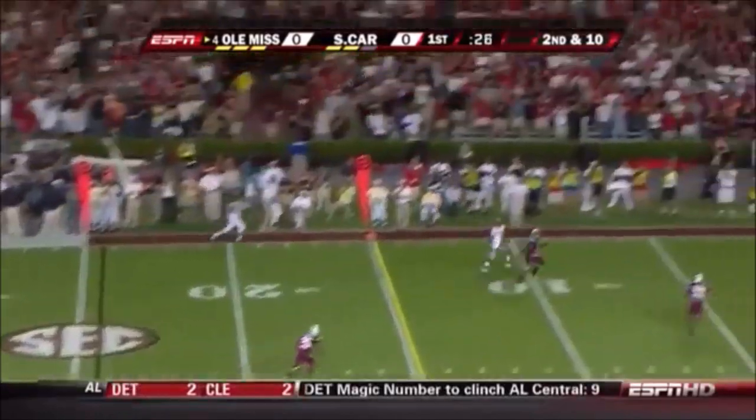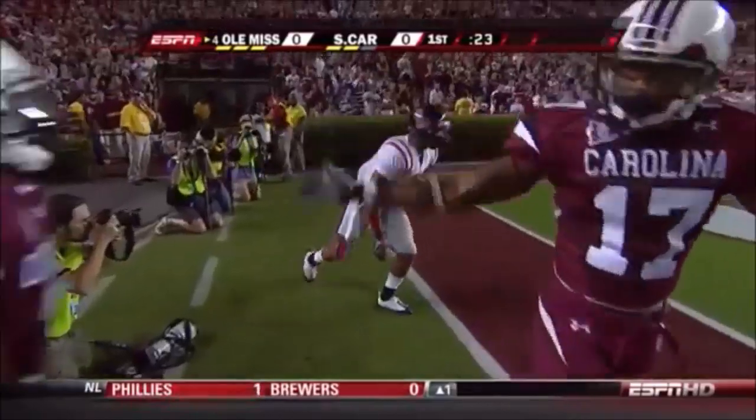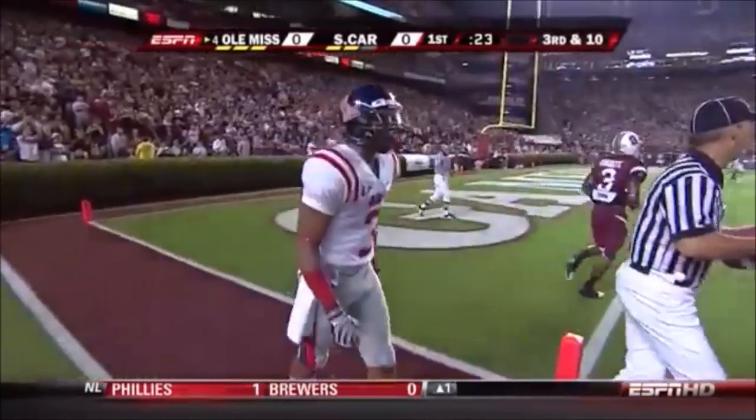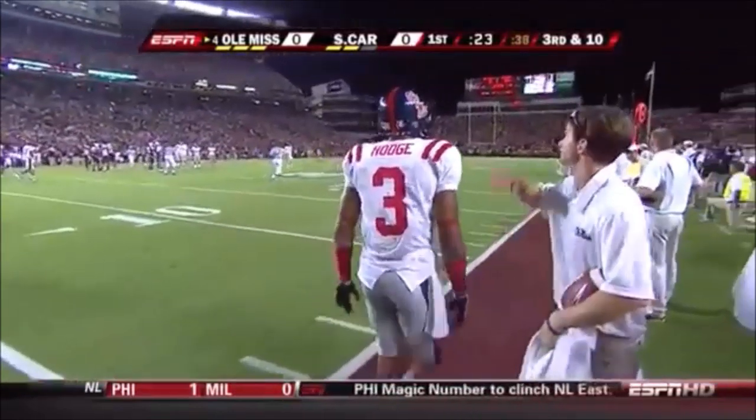Snead straight back, fires for the corner — jump ball, out of bounds. Shea Hodge was there. Pretty good throw, just out. That sets up third and long, which is exactly the down and distance they were trying to avoid. The offensive coordinator Ken Austin said we can't be in third and long tonight — he respects the ability of the South Carolina secondary.